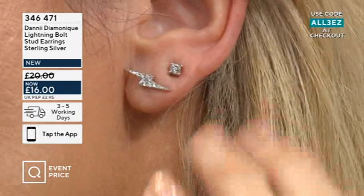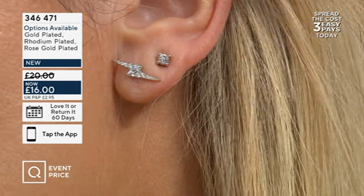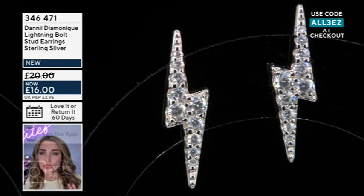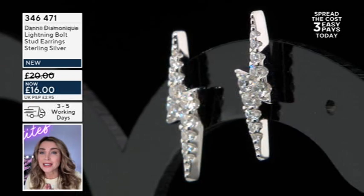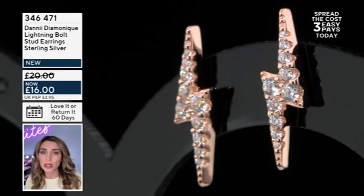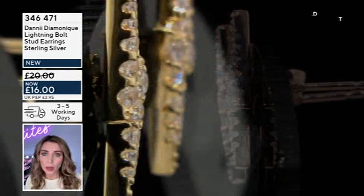They're really beautiful and so sparkly. Diamondique, in case you're not familiar, is our own range of simulated diamonds — just for the benefit of new customers — so you've got all the look of beautiful diamond earrings without that cost. £16 is just quite incredible. We're talking sterling silver with either gold, rhodium, or rose gold plating. The quality is incredible for the price — they're set as beautifully as if they were real diamond stones.